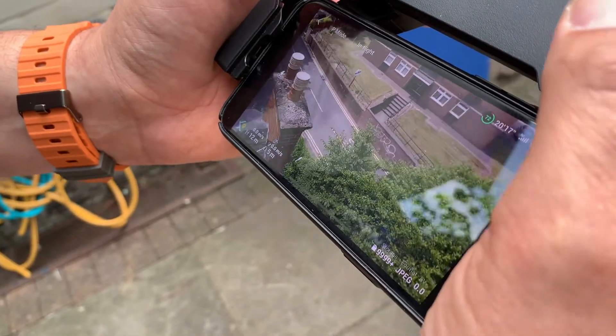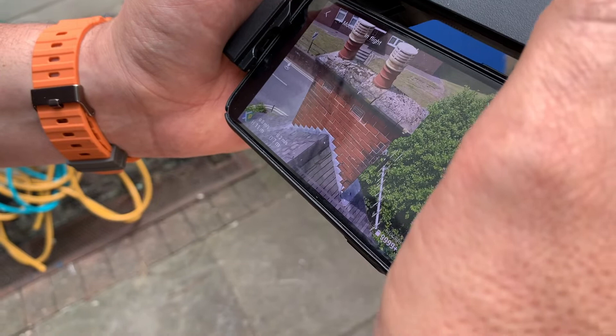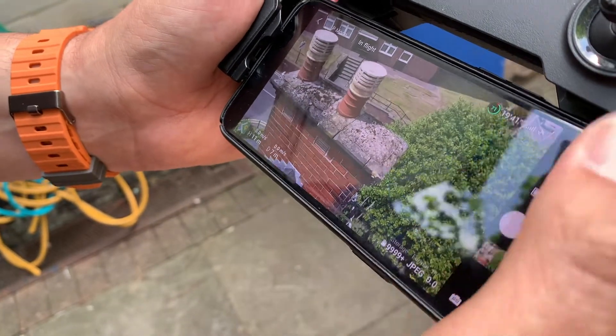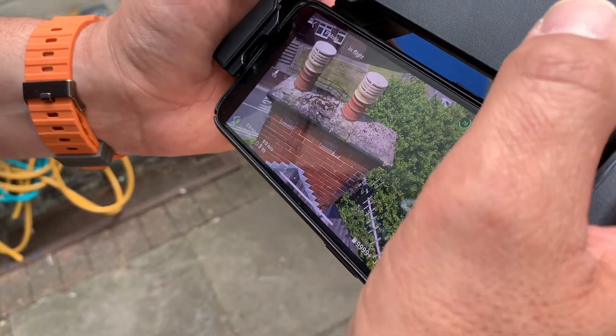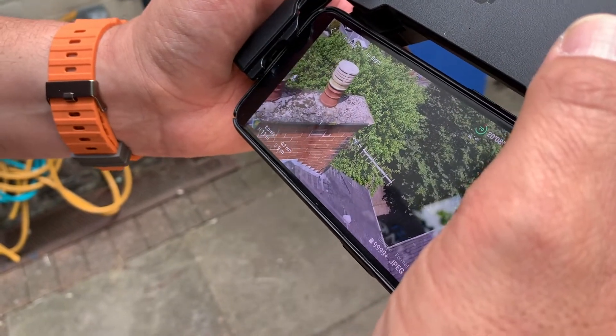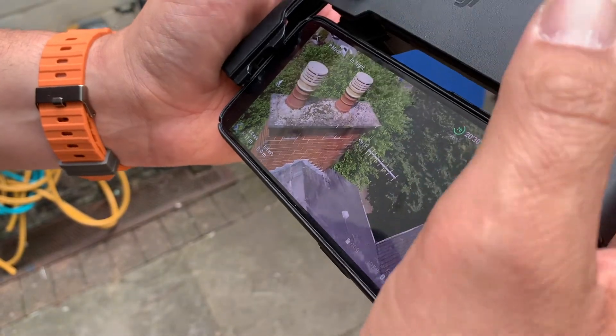As you can see there's a small little crack. The beauty is I can go a bit closer and take a picture. With these photographs I can then inform the landlord of what is going on at the top of his roof.